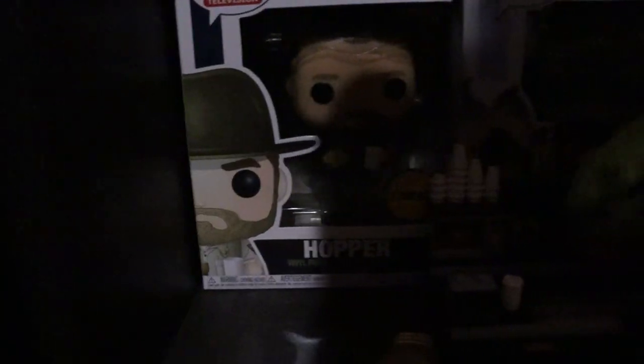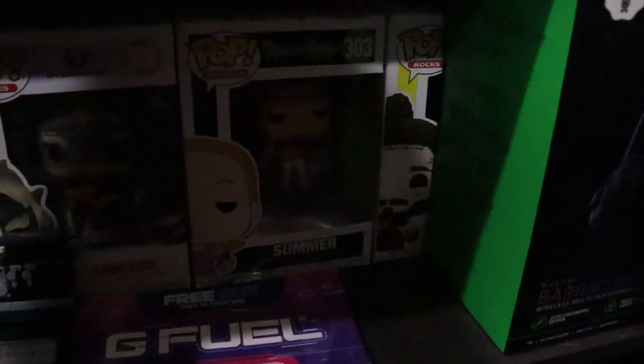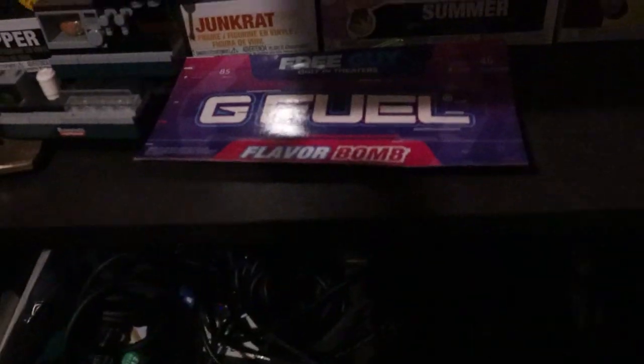Going down we've got more Pops — Hopper from Stranger Things, Junkrat from Overwatch, Summer from Rick and Morty, and Post Malone as well. In here behind these boxes we've also got Post Malone, and the 50 Years of Macca's limited edition — you know, McDonald's Australia — mid-edition, pretty cool.